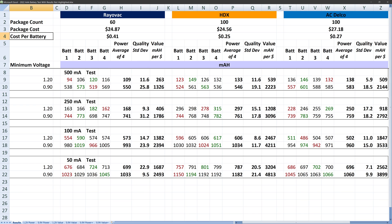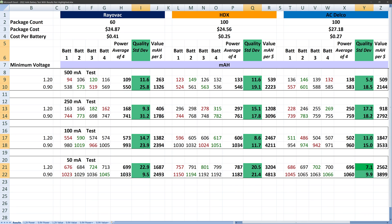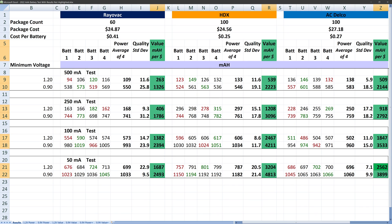The batteries in this test were compared on three factors. First, power: the amount of charge that the battery delivers before its voltage drops too low, measured in milliamp hours. Second, quality: how much variability is there from battery to battery? I calculated the standard deviation of each brand in this test. Third, value: bang for the buck — or, in this case, milliamp hours for the buck. The prices used are available all the time.